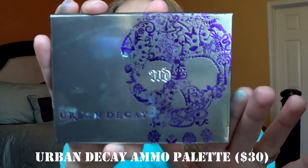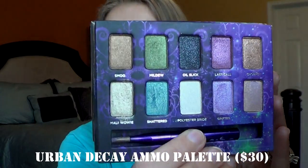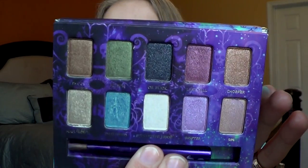The next thing I got is the Urban Decay Ammo Palette. This has a bunch of their fun colored shades. I love this blue shade and shattered. It also comes with a brush.